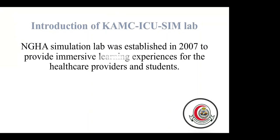The National Guard Simulation Lab was established in 2007 to provide an immersive learning experience for healthcare providers and students. Our simulation lab is located inside the intensive care department in the hospital, which consists of three rooms that look very similar to a real ICU room, to allow participants to practice clinical and non-clinical skills in a safe environment following the principle of do no harm to the patient.